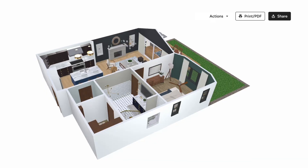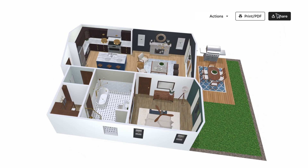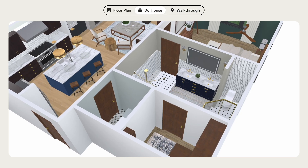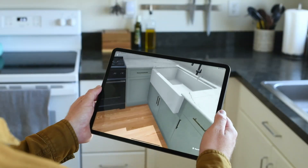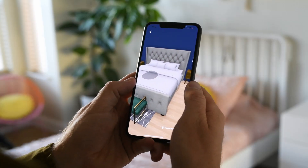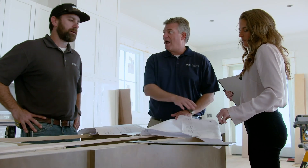Ready to share? Launch your 3D model with one click. Take in the big picture with our dollhouse view, or tour your clients with a life-sized walkthrough. However you sell them, boost your best ideas for yes on the spot with the 3D Floor Planner from Houzz Pro.